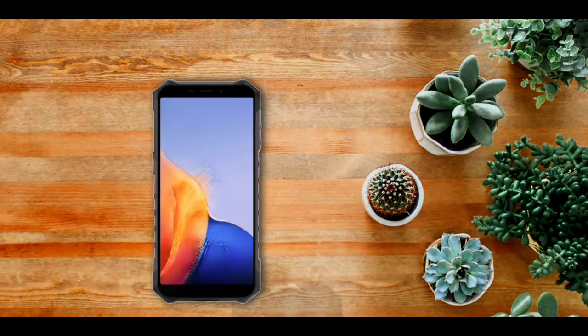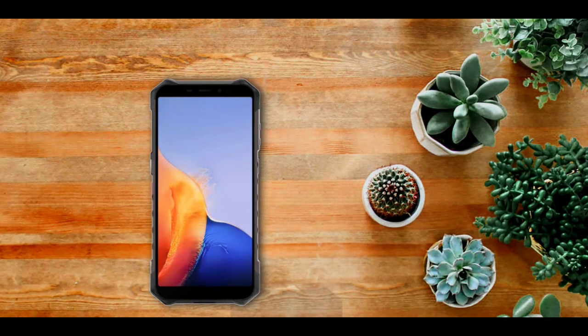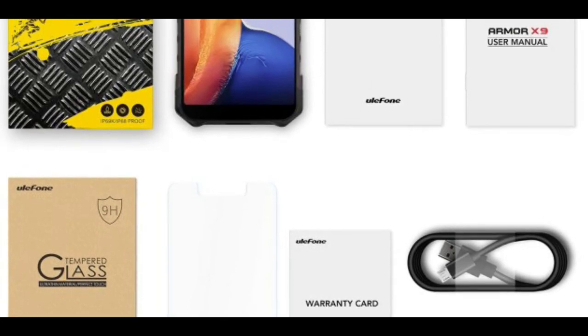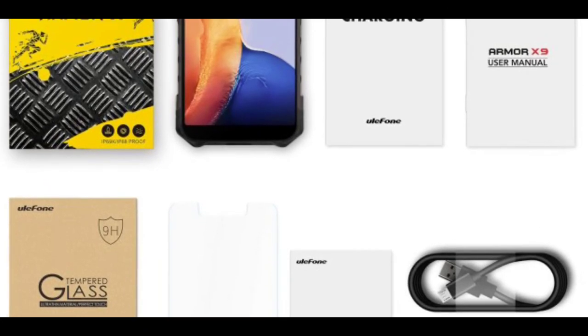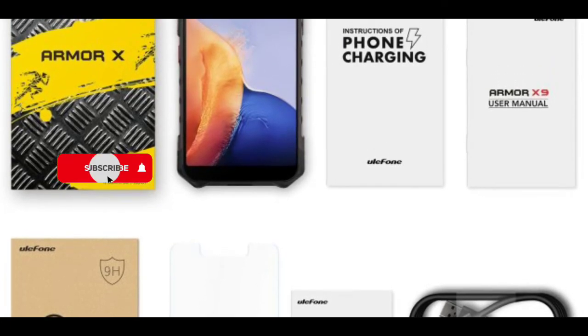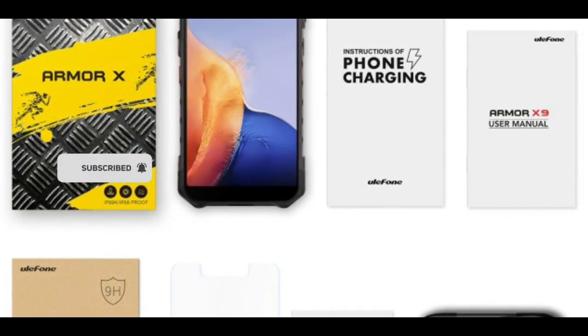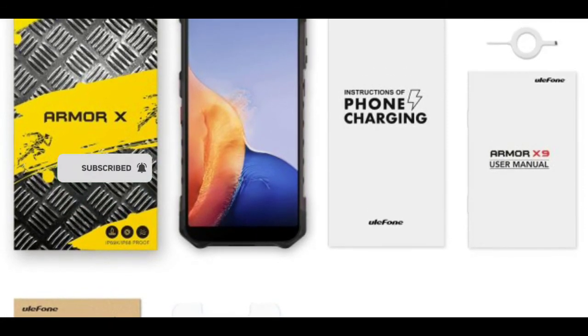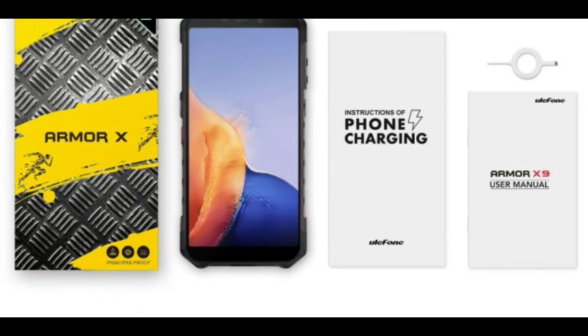That's about it for the Ulefone Armor X9 — there isn't much to talk about, it's not that impressive. As for the upcoming Blackview BL8800 and Blackview A95, there isn't any information about them yet, so we just have to keep waiting. If you're new to the channel, make sure to subscribe, give the video a thumbs up, and I'll see you guys in the next news update.